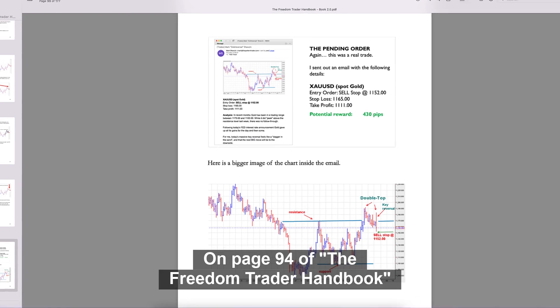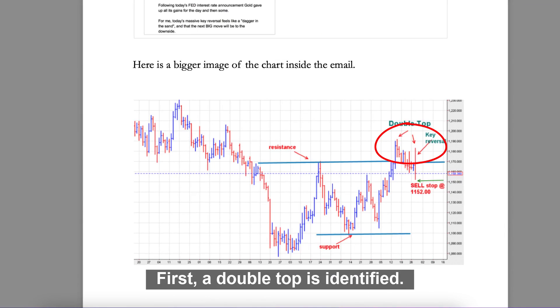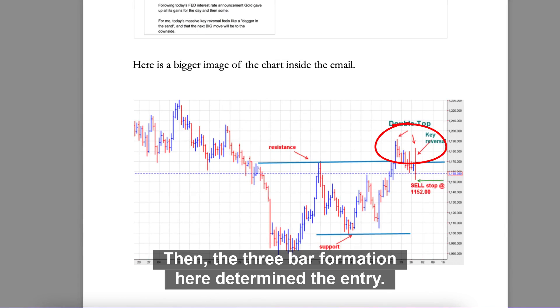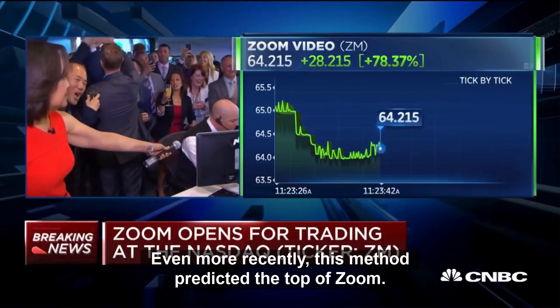On page 94 of the Freedom Trader handbook, you can see this strategy in action recently. First, a double top is identified. Then, the three-bar formation here determined the entry. Even more recently, this method predicted the top of Zoom.